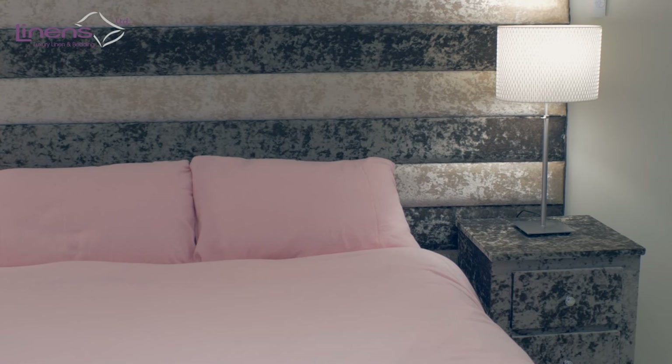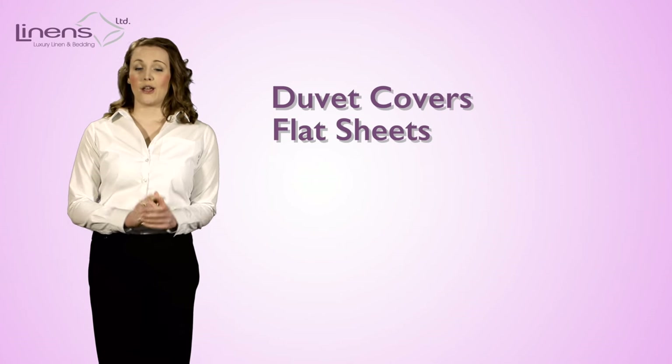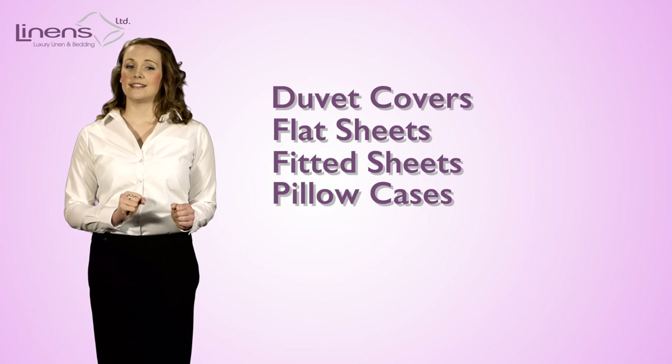With this amazing range you can get duvet covers, flat sheets, fitted sheets, pillowcases and sheet sets.